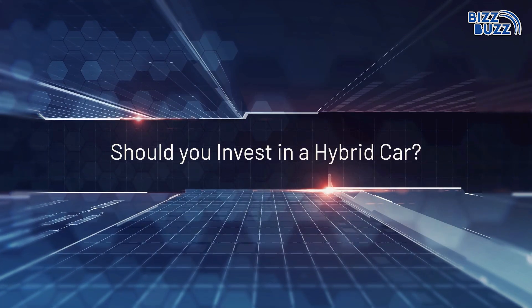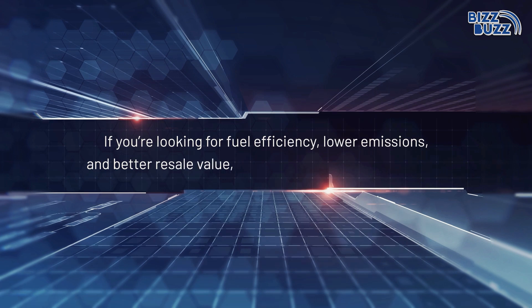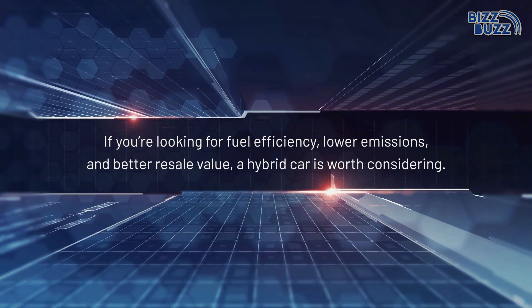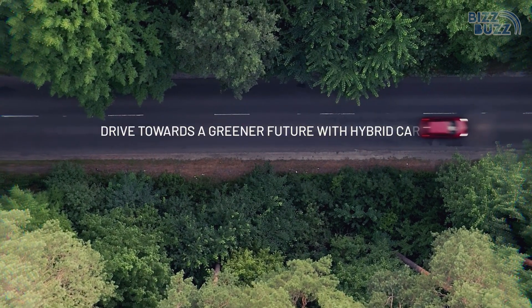Should you invest in a hybrid car? If you're looking for fuel efficiency, lower emissions, and better resale value, a hybrid car is worth considering. Thrive towards a greener future with hybrid cars.